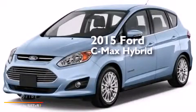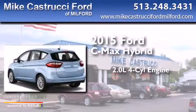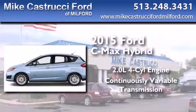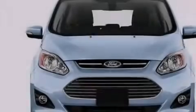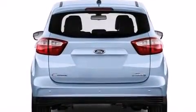This is a brand new 2015 Ford C-Max Hybrid. It has a 2.0-liter four-cylinder engine and a continuous variable transmission. With an EPA estimated rating of 37 miles per gallon on the highway, this vehicle helps leave money in your pocket where you want it.